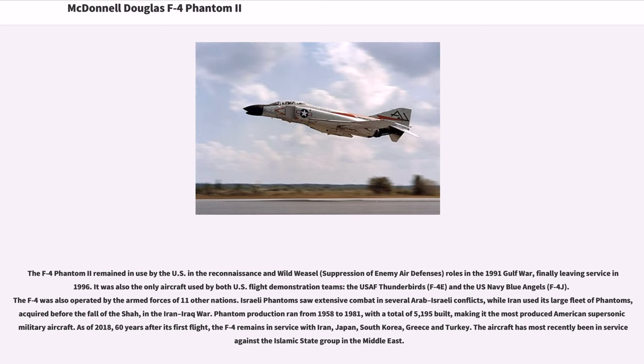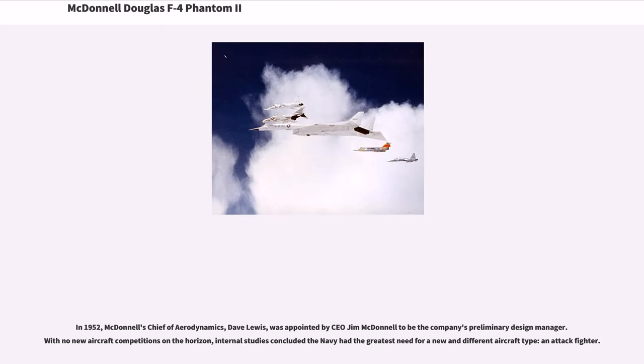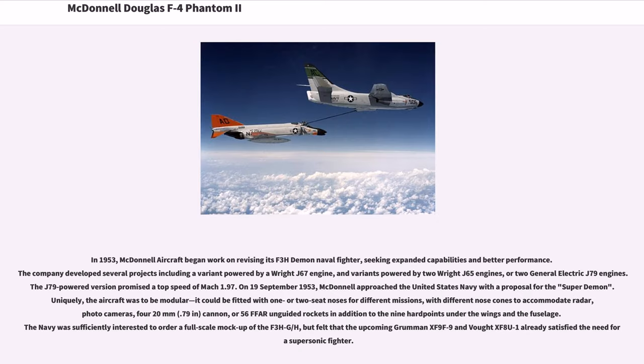In 1952, McDonnell's chief of aerodynamics, Dave Lewis, was appointed by CEO Jim McDonnell to be the company's preliminary design manager. With no new aircraft competitions on the horizon, internal studies concluded the Navy had the greatest need for a new and different aircraft type — an attack fighter. In 1953, McDonnell Aircraft began work on revising its F3H Demon naval fighter, seeking expanded capabilities and better performance. The company developed several projects including a variant powered by a Wright J-67 engine, variants powered by two Wright J-65 engines, or two General Electric J-79 engines. The J-79-powered version promised a top speed of Mach 1.97. On September 19, 1953, McDonnell approached the United States Navy with a proposal for the Super Demon.